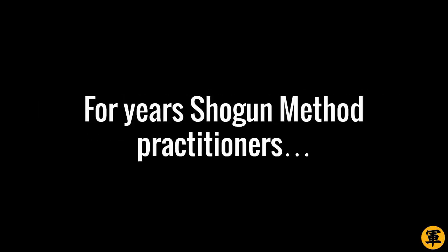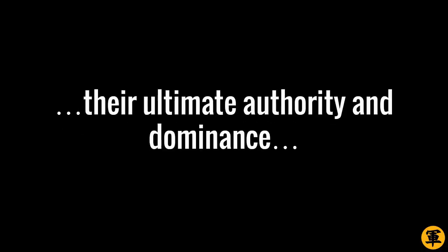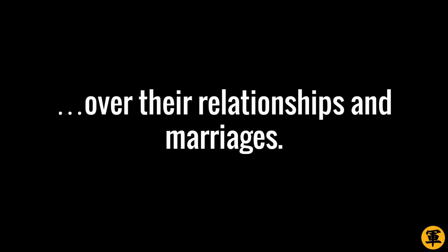For years, Shogun Method practitioners have been using this Mind Control technique to gain an upper hand over their girlfriends and spouses. With this technique, Shoguns have the power to regain control and exert their ultimate authority and dominance over their relationships and marriages. It's really powerful. Are you ready to learn this awesome Mind Control technique?